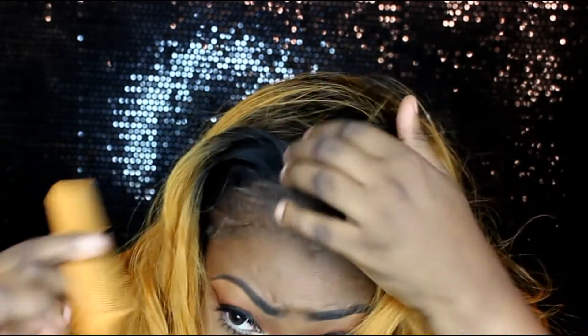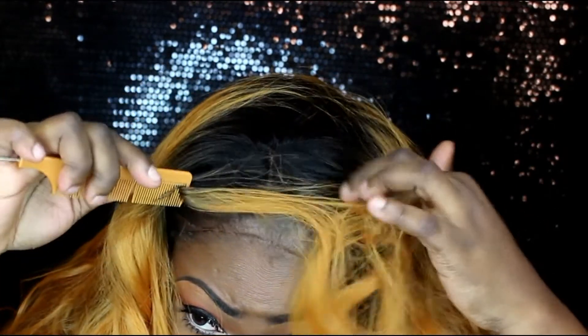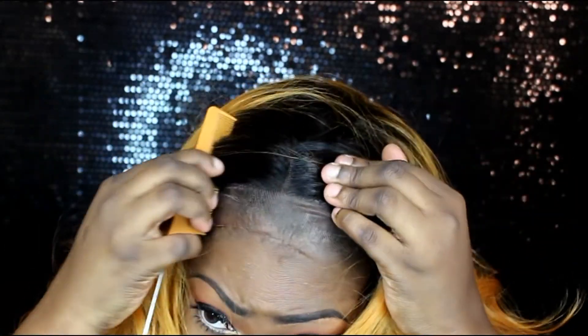The parting is amazing, so I don't have much to do. I'm gonna go ahead and show you a few styles that you can rock while you're wearing this wig.